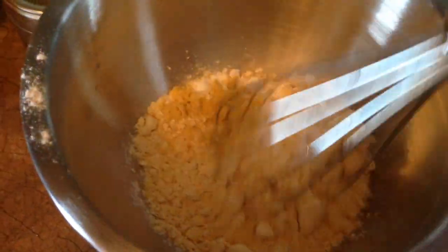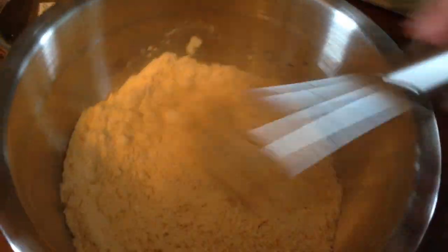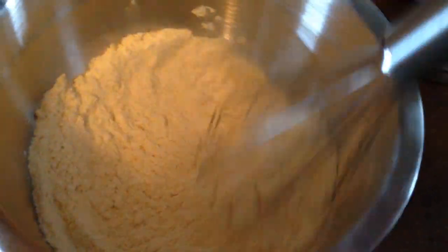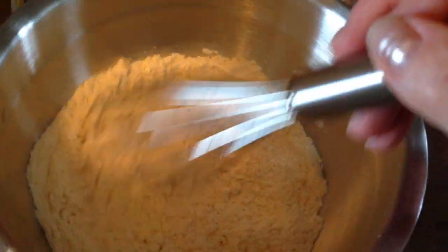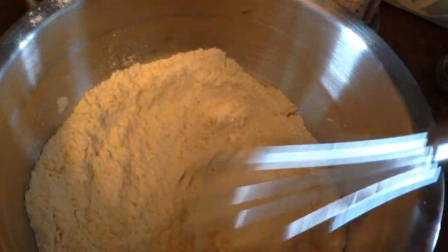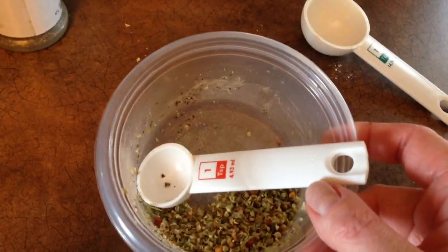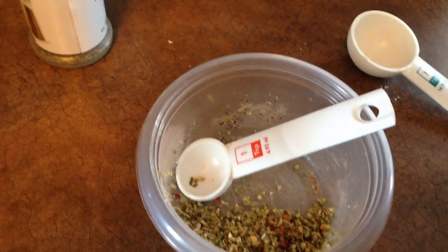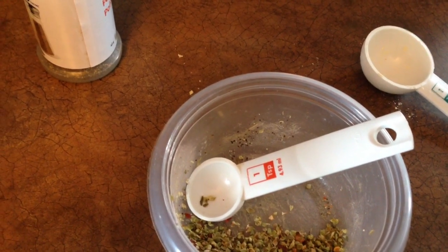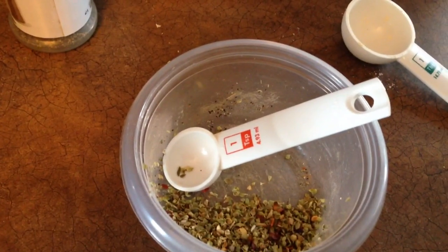I added all my dry ingredients and I'm just going to mix them together. So this is four tablespoons chickpea flour, four tablespoons rice flour, two teaspoons potato starch, and one teaspoon of mustard powder — that is all mixed in together. And then I also mixed all my seasonings because those get added after. That is one and a half teaspoons of dried oregano, an eighth of a teaspoon of hot pepper flakes, salt, and pepper to taste.